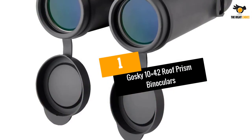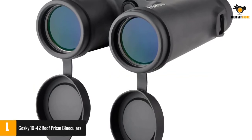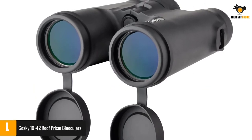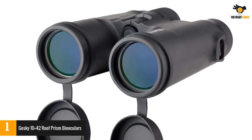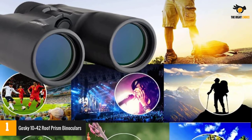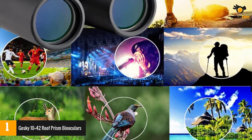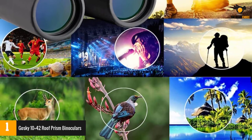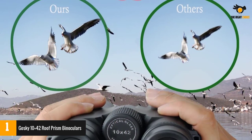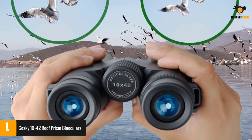Number 1: Goski 10x42 Roof Prism Binoculars. This is quite an exceptional product on our list as it is not a full set of digital camera binoculars — however, it turns your smartphone and binoculars into one. Its adapter firmly clamps onto the binoculars and offers a secure place to insert the smartphone. Nowadays, your phone has an improved zoom feature, so you can take impressive photographs from far afield.